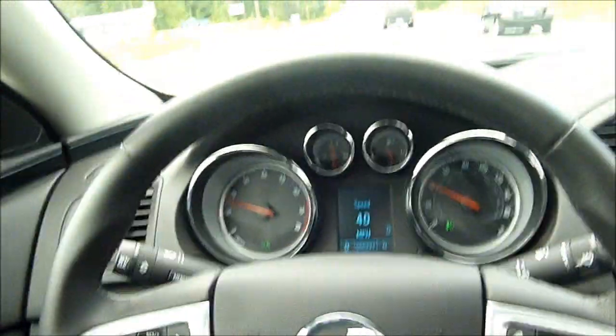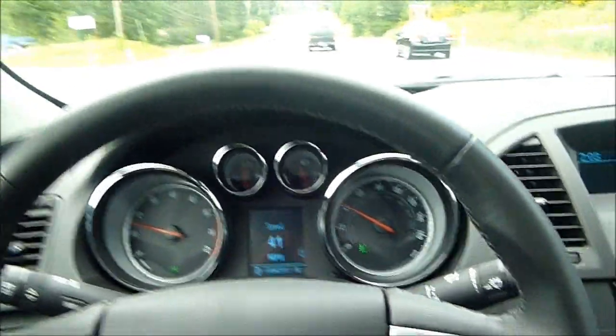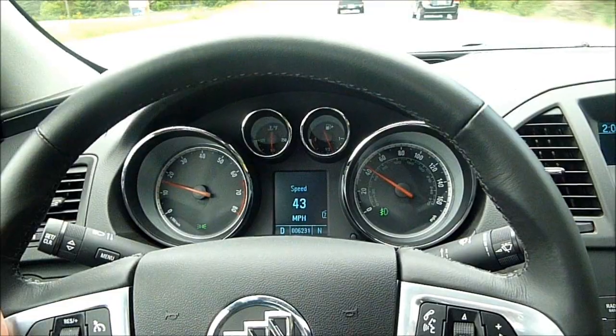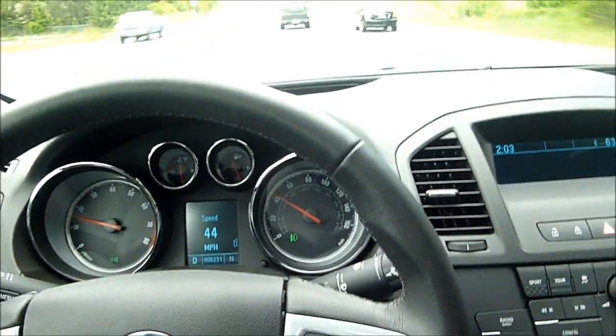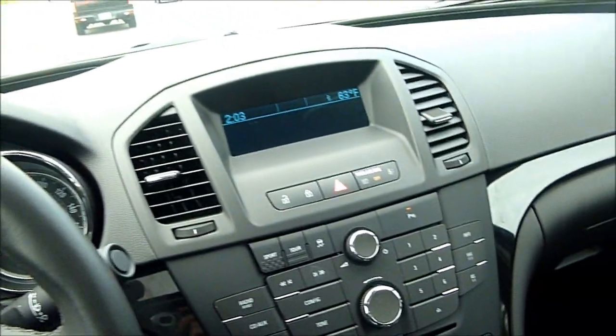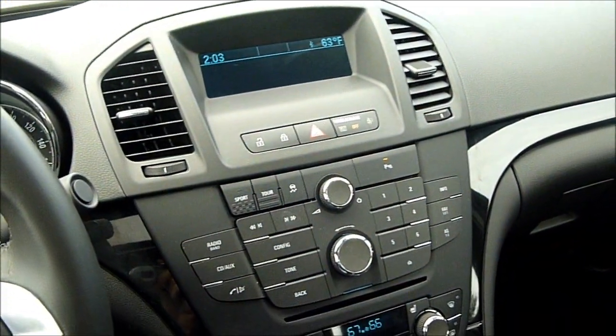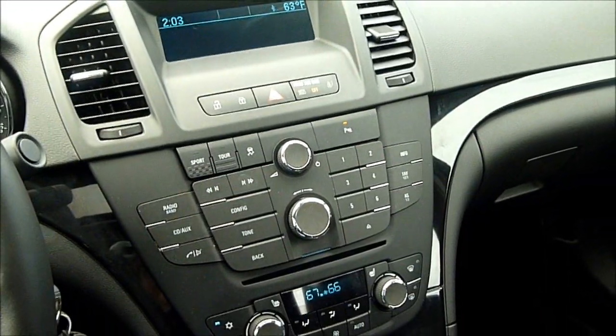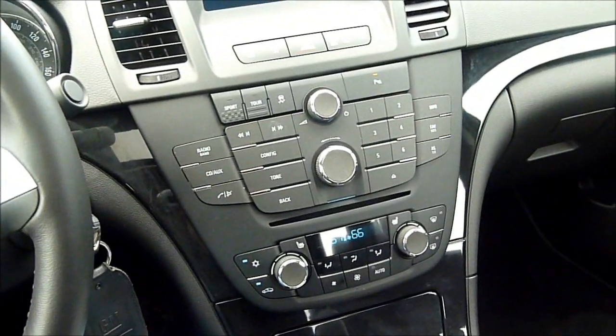This is the 2011 Buick Regal CXL Turbo, which features a 2-liter 4-cylinder motor that is turbocharged, putting out 220 horsepower and about 258 pound-feet of torque. It is a smaller displacement than the normal CXL 4-cylinder. However, it does have a significant power boost, which is really what this car needed in my opinion.